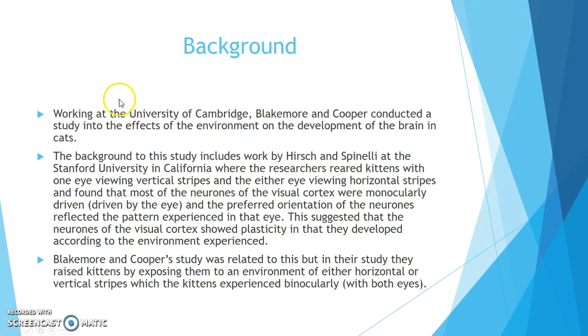Background. Working at the University of Cambridge, Blakemore and Cooper conducted a study into the effects of the environment on the development of the brain in cats. The background to this study includes work by Hirsch and Spinelli at Stanford University in California, where researchers reared kittens with one eye viewing vertical stripes and the other eye viewing horizontal stripes. They found that most neurons in the visual cortex were monocularly driven by the eye, and the preferred orientation of those neurons reflected the pattern experienced in that eye.